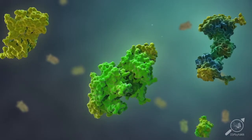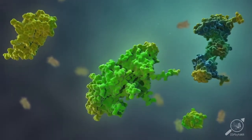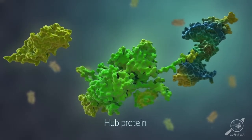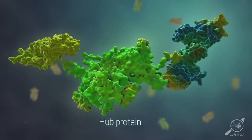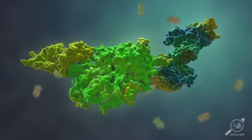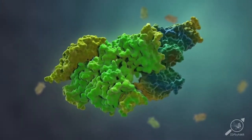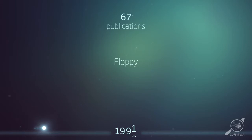Proteins also have flexible parts, for example to bind to other proteins. So-called hub proteins have many binding partners and change their shape depending on which partner they bind to. The importance of protein plasticity and flexibility is seen by the rapid increase in the number of reports about disorder in proteins.